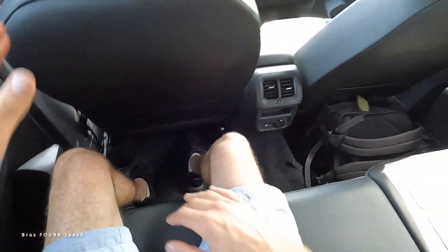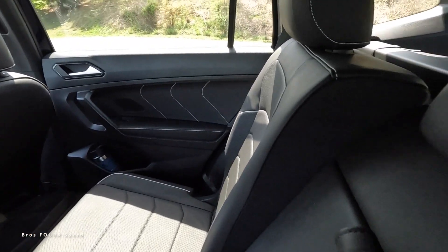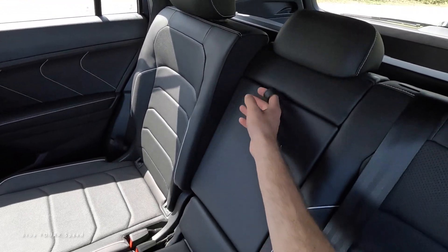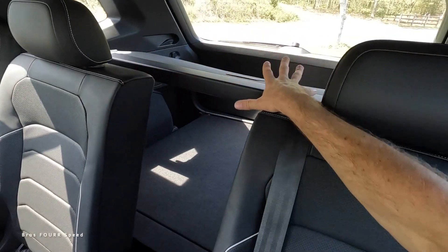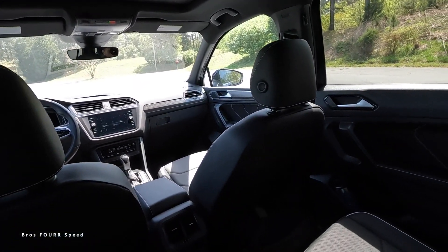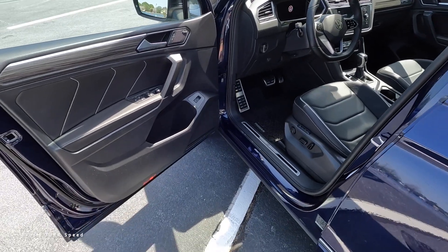The rear seats move forward and backward, recline, and the middle seat can be folded down independently for extra space. There's storage pockets, air vents, and auxiliary ports back there. There's also an armrest in the middle with two cup holders. The full panoramic sunroof is above with a sunshade, making the rear very roomy and practical for back seat passengers.